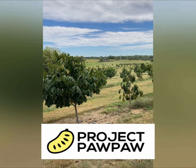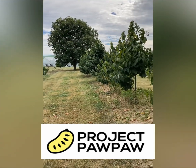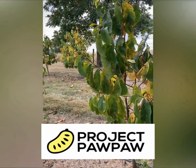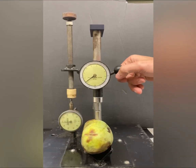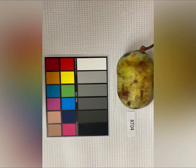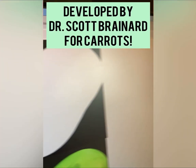We are Project Pawpaw, a crowdfunded research and breeding program dedicated to bringing pawpaws to the people. Here's some of the work that we've been doing to help us choose the best possible parents to create the next generation of pawpaw trees. We collect lots of data about the weight of pawpaws and the ratio of flesh to seeds. We've developed protocols that help us measure things like skin thickness and fruit firmness, which impact shelf life. And we've been using digital image analysis software to look at things like skin color, flesh color, and even the shape of the fruit itself.